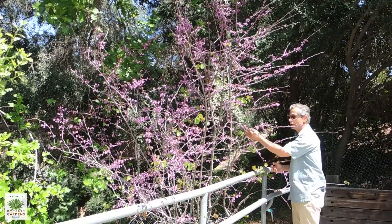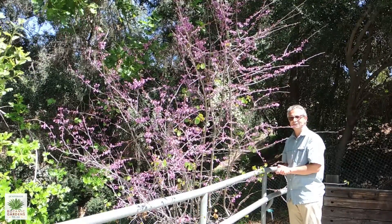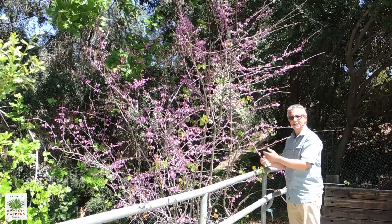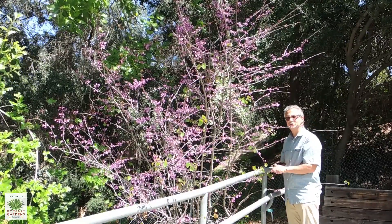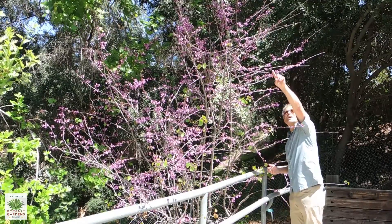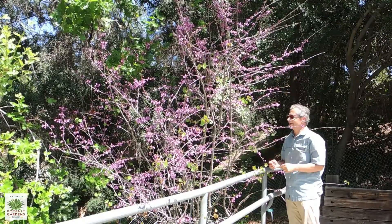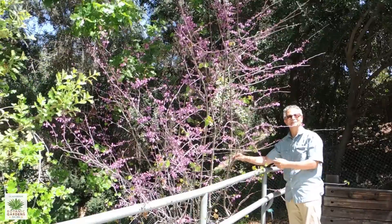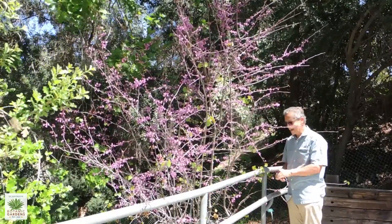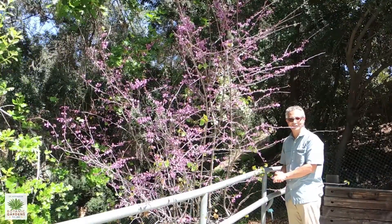In the fall, the western redbud will often get some fall color — you'll see the leaves turn yellow. And then even in winter, because this is a winter deciduous shrub, when it loses its leaves even the shape of the twigs have kind of a zigzag pattern to them, so even when western redbud is out of leaf it still looks beautiful. For four-season interest, this is a wonderful and probably greatly underutilized tree to plant.